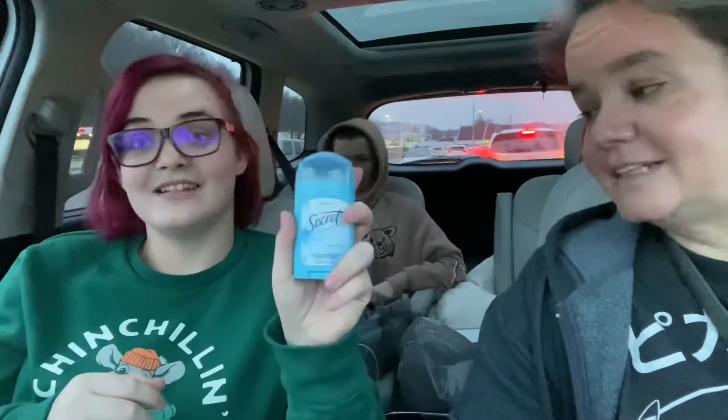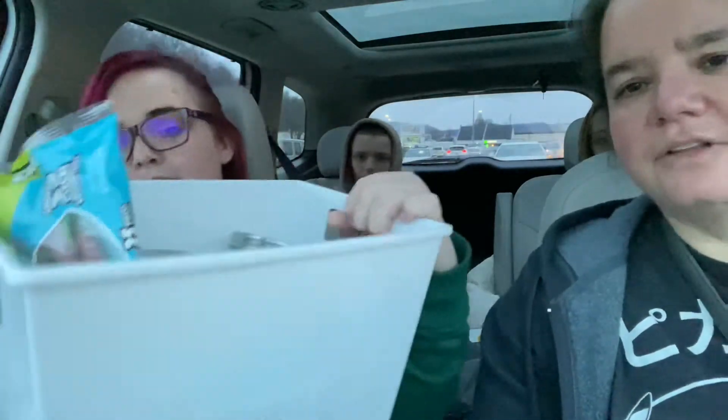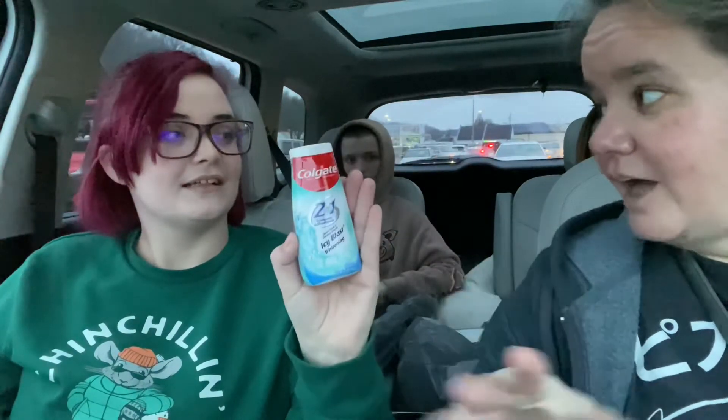Deodorant — necessity. More candy. She also got this little caddy to put some stuff in. I got body wash because it smells super good and it was only a dollar — it's coconut butter. And then I got mouthwash because I want to make my teeth bleed and not yellow. Toothpaste — Icy Blast — that is my favorite toothpaste. I have like four in stock. Well, I'm trying to get my teeth to be perfectly white.